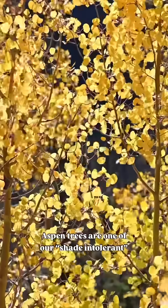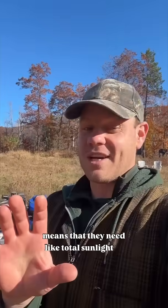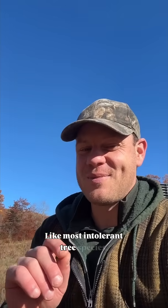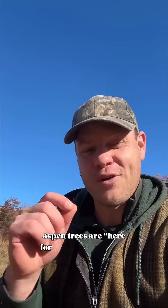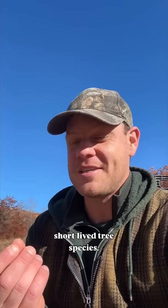Aspen trees are one of our shade intolerant tree species, which basically means that they need total sunlight in order to establish and to grow. Like most shade intolerant tree species, aspen trees are here for a good time, not for a long time. They're these fast growing and relatively short lived tree species.